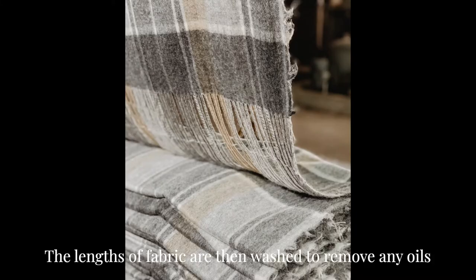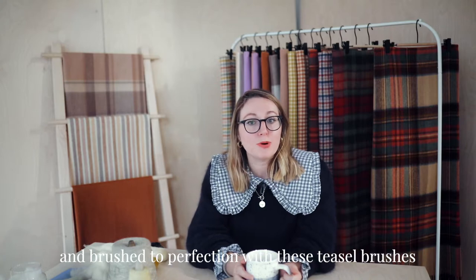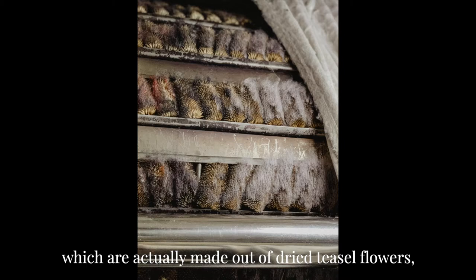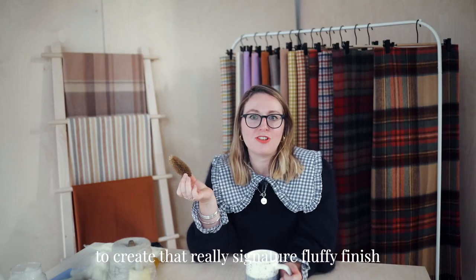The lengths of fabric are then washed to remove any oils, and then brushed to perfection with teasel brushes — which are actually made out of dried teasel flowers — to create that really signature fluffy finish.